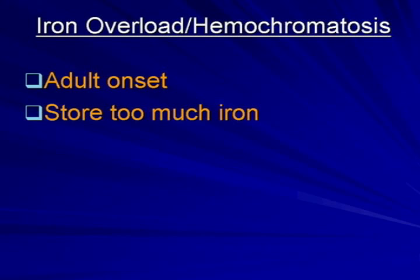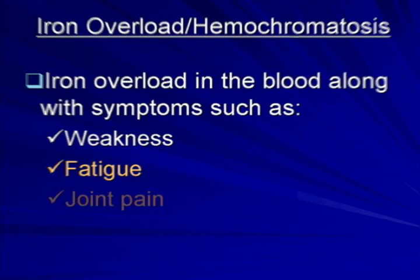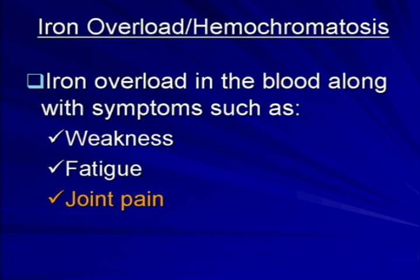Iron overload is an adult onset disorder that causes people to store too much iron in their body. Some people with iron overload have symptoms, while others do not. When iron overload occurs along with symptoms like weakness, fatigue, and joint pain, the condition is called hemochromatosis.